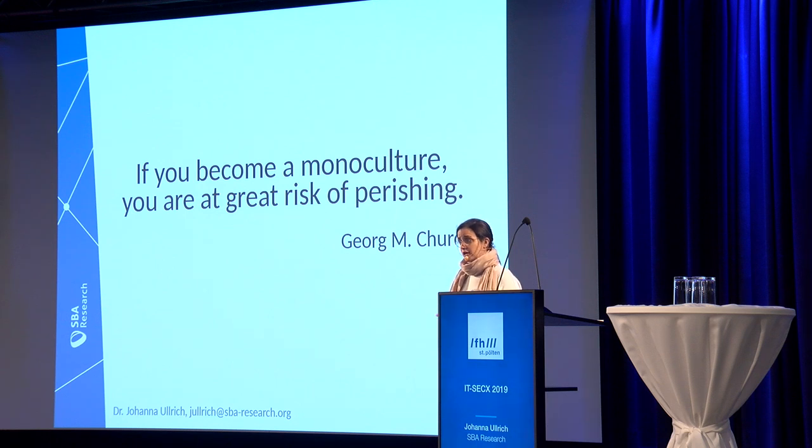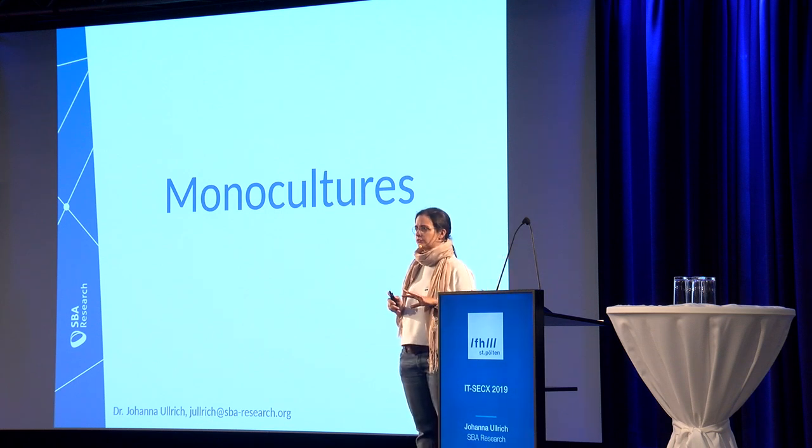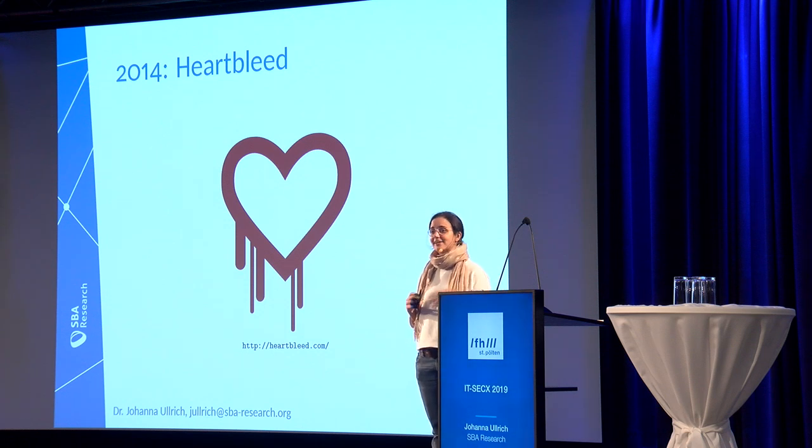I'm pretty sure Church didn't think about our woods back then, but it seems like he's right. Now back to IT: in 2014 — which from an IT perspective is almost Stone Age — we had the Heartbleed bug. The older ones will remember. This bug was in the OpenSSL crypto library, part of the heartbeat extension, and it was basically a buffer overread. You could access information you shouldn't be allowed to access — for example, you could grab secret keys from remote servers, which is obviously not a good idea.